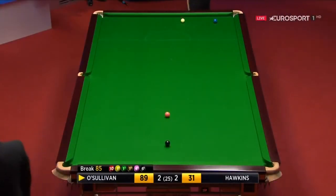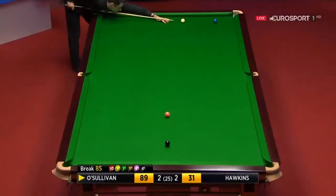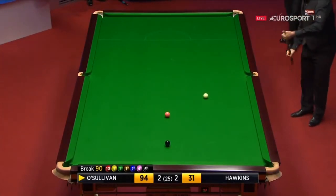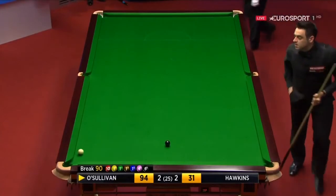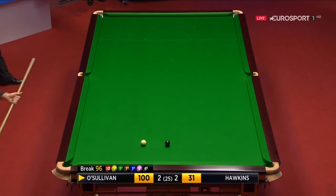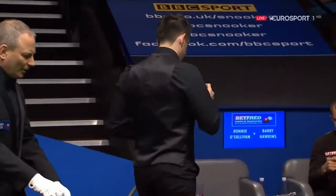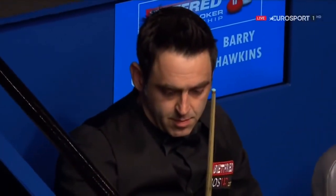You're a hard man, Phil. Never ceases to amaze me how easy these top players make the game look, and no one more so than the man at the table — it's ridiculous, really. 96 — what a break this has been. Never looked in doubt from the moment he stepped to the table. A second century clearance of the match for Ronnie O'Sullivan, and this is only the fifth frame. He leads Barry Hawkins 3-2.